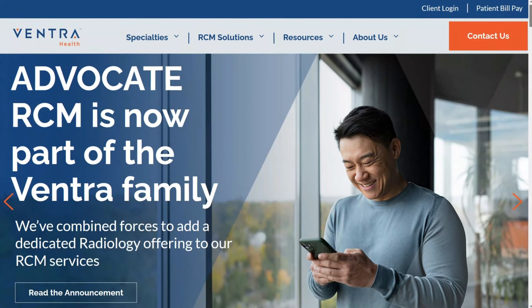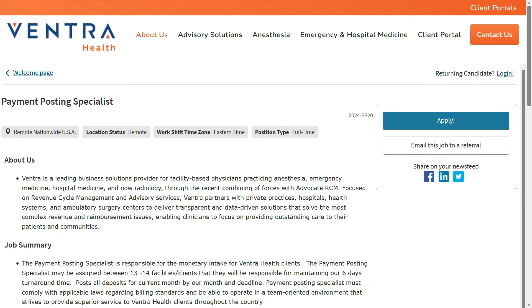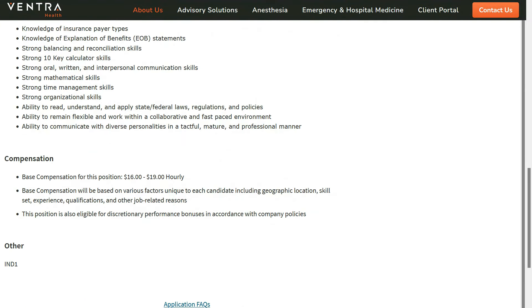The first one comes to us from Ventra Health. They provide billing and cash management services for the healthcare industry, and right now they have an opening for a payment posting specialist. This is a full-time remote position for anyone anywhere within the United States. I'm just going to scroll down here to show you how much they pay, which is $16 to $19 per hour.